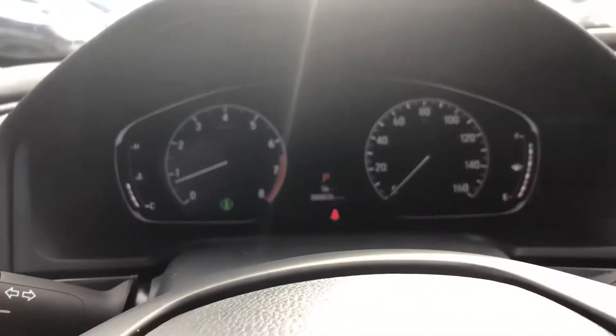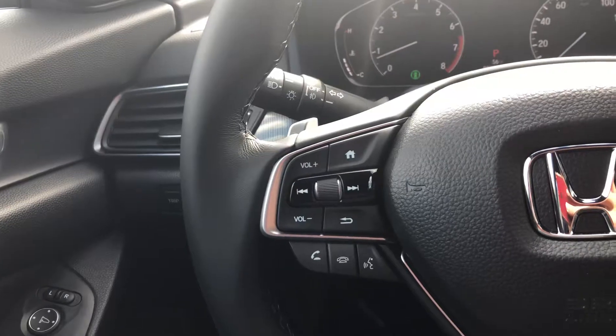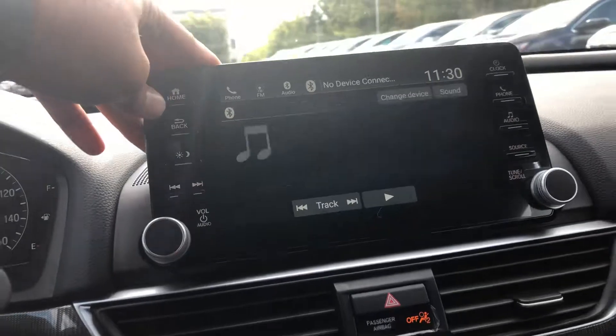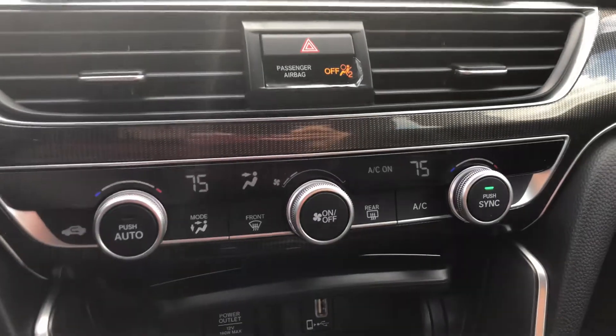This is how your dashboard looks. Over here is your sensing button with your traction control. You have controls for picking up phone calls, dropping phone calls, and volume right there. Your adaptive cruise control is right there, Bluetooth system, and your backup camera with Apple CarPlay and Android Auto, along with your climate control.